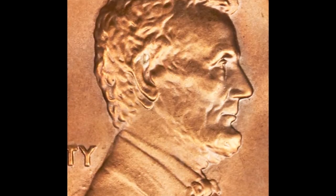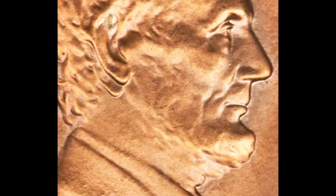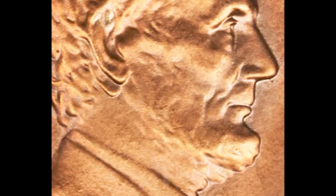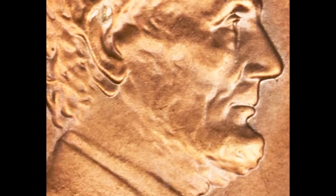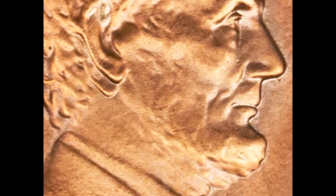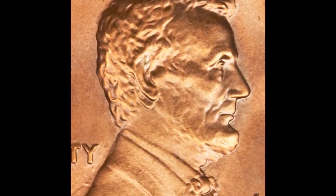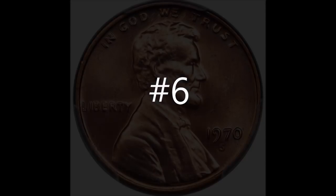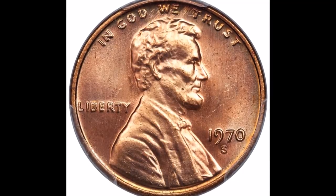Doubling can also be seen on his bow tie, eyes, mouth, hair — basically all over his profile. This is a nice, beautiful, strong double die. Circulated examples tend to trade between $20 and upwards of $50, while uncirculated examples tend to trade between $75 and all the way up to $1,800.